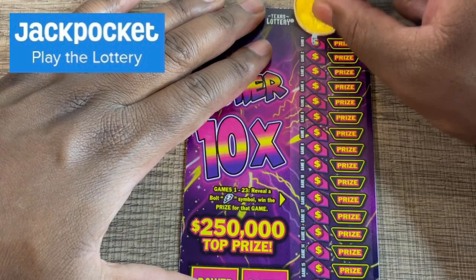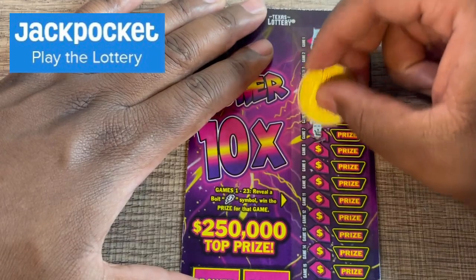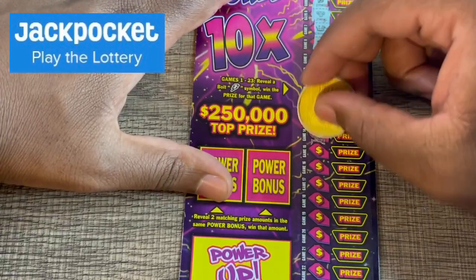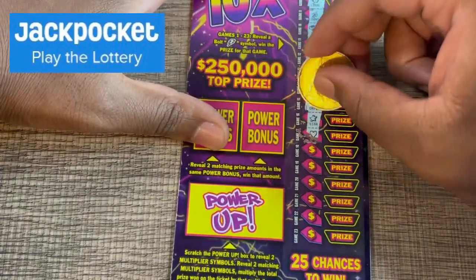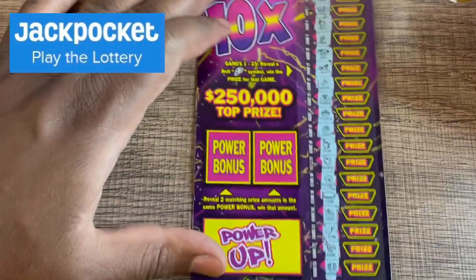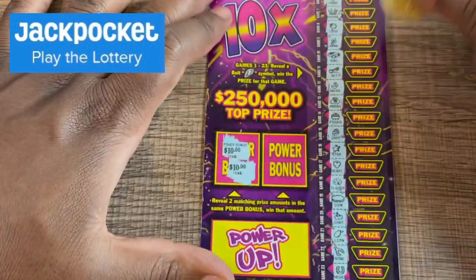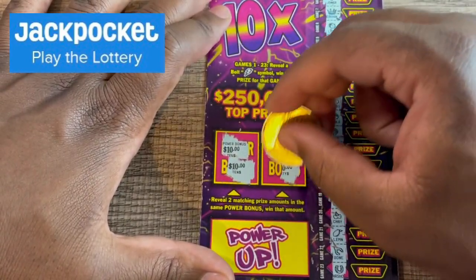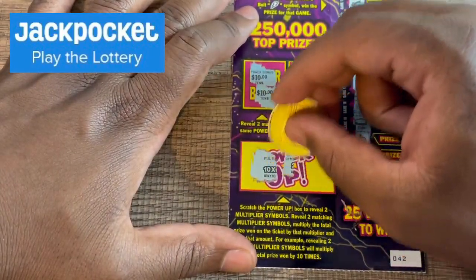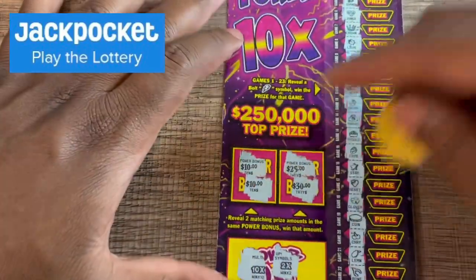Down to our last ticket — number 42. Where are the lightning bolts at? Let's see the last bottom half... We got a win in the power bonus — ten dollars! There's our win, we got ten dollars. Let's see: 25... we got 10. Let's get some matching power-ups — 10x, can we get another 10x? 2x. No power-up, but we got a win — ten bucks back on this Power 10x ticket.